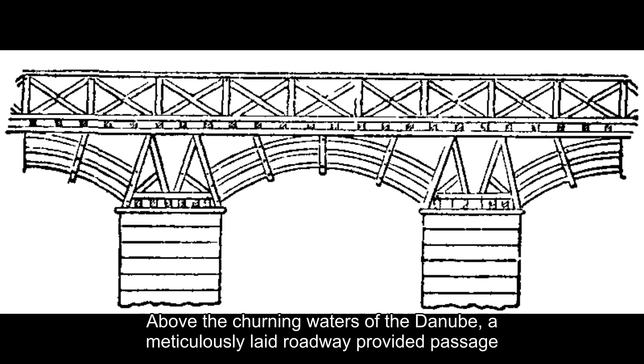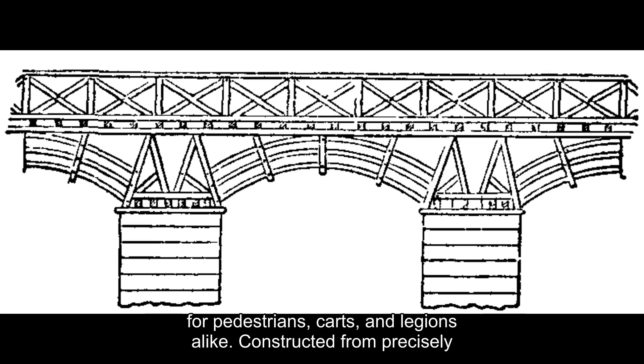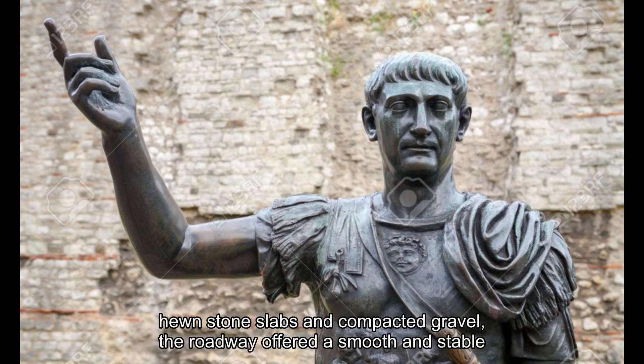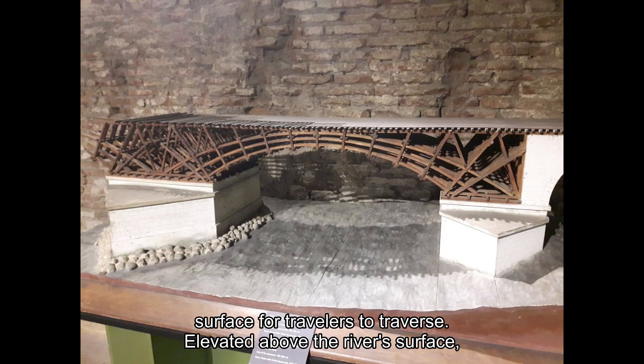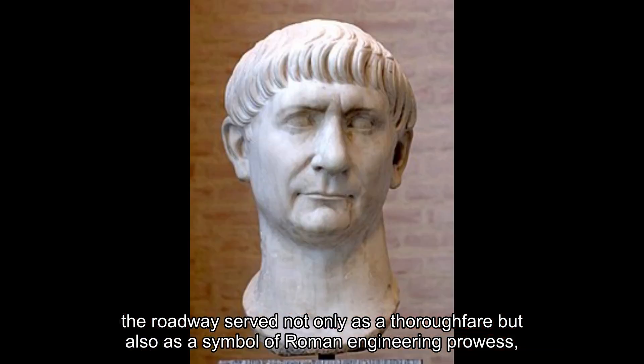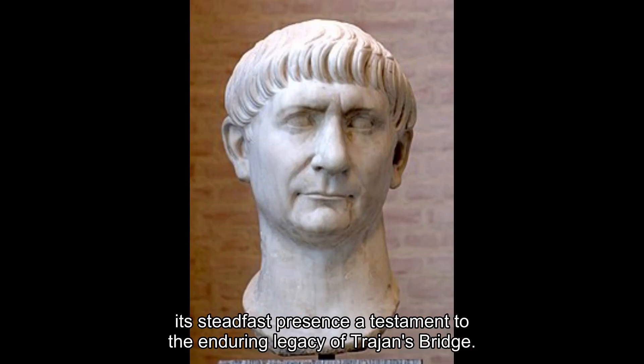Above the churning waters of the Danube, a meticulously laid roadway provided passage for pedestrians, carts, and legions alike. Constructed from precisely hewn stone slabs and compacted gravel, the roadway offered a smooth and stable surface for travellers to traverse. Elevated above the river's surface, the roadway served not only as a thoroughfare, but also as a symbol of Roman engineering prowess, its steadfast presence a testament to the enduring legacy of Trajan's Bridge.